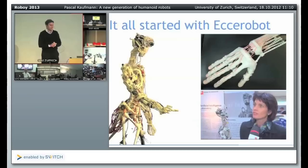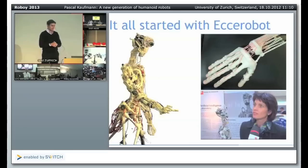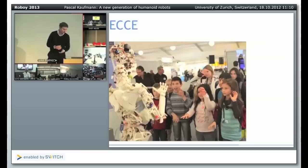I think it all started with the Ecce robot project. Many of you are probably familiar with this project. It looks a little bit scary — it's like a human skeleton into which we have inserted motors and artificial muscles and tendons, and it also has a kind of flexible spinal cord. Looking at how this robot hand was built, it is an abstraction of a biological hand with tendons. We chose an abstraction level which we think is useful because on this basis we can build interesting robots with interesting behavior.